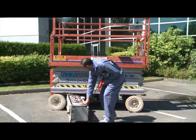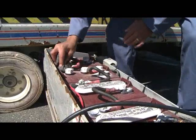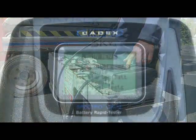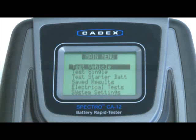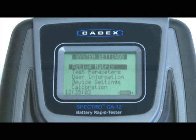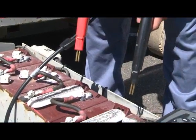To test the lift, first clean the battery terminals to ensure good contact with the test probes. Turn on the Tester and choose the Vehicle Test option from the main menu using the simple arrow key interface. Enter information about the lift and choose the type of batteries to be tested. Now you're ready to perform the tests.